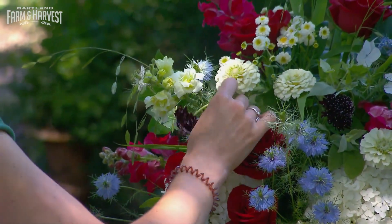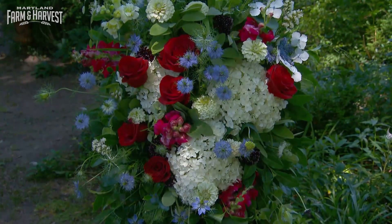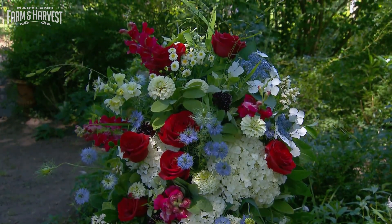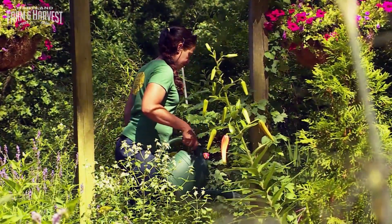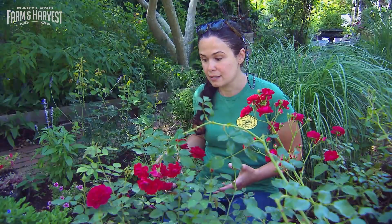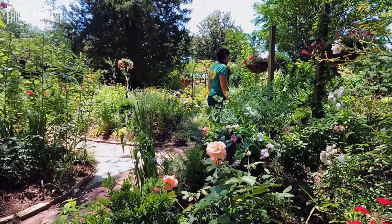A rose is a rose is a rose — or is it? Heather and her team at Willow Oak Farm might make it look easy, but don't be fooled: growing the perfect rose is no easy task. Roses are pretty temperamental. It takes a lot of fertilizer and pruning to keep a rose happy. They'll bloom really nicely in June, and then you have to keep feeding and deadheading them to keep them blooming and happy through the summer.